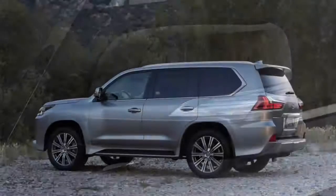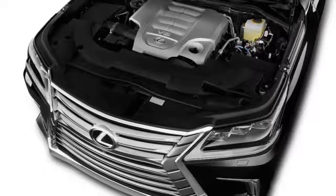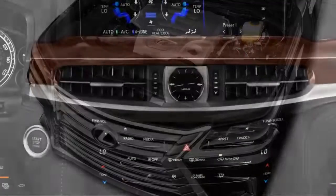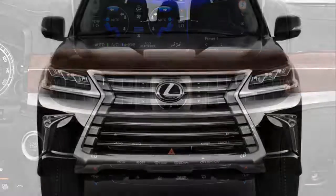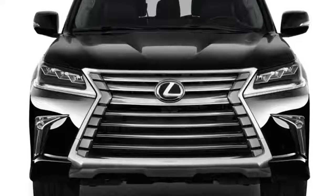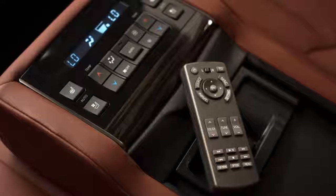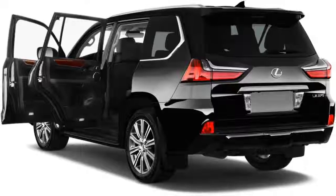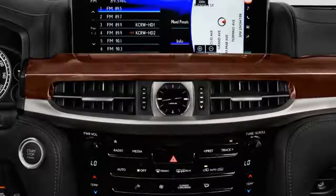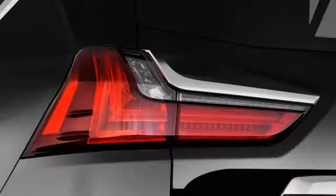The LX also offers a wide range of interior materials and schemes for a more plush and personal environment than you'll find in the basic Land Cruiser. The LX is a large area of interior culture.